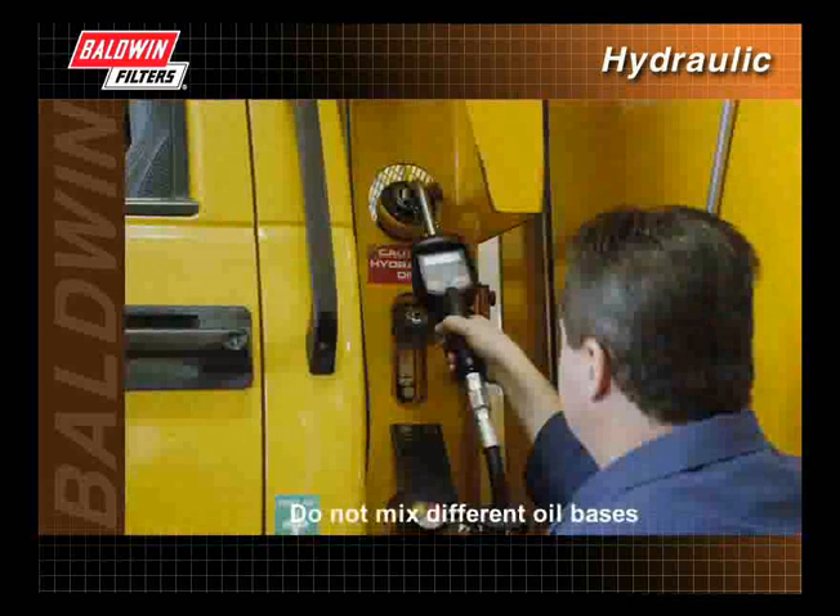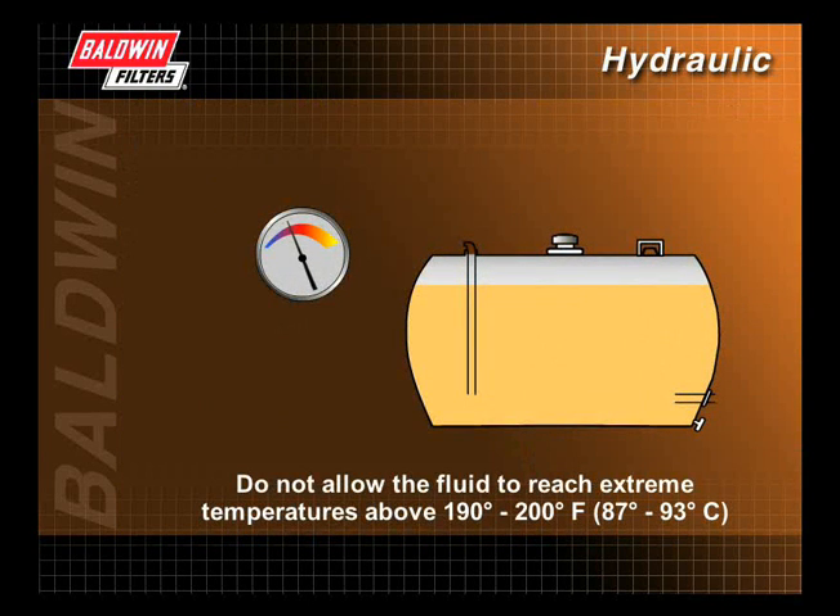Do not mix different oil bases. Make sure the hydraulic fluid being added is compatible with the hydraulic fluid currently in the system. Do not allow the fluid to reach extreme temperatures above 190 to 200 degrees Fahrenheit.